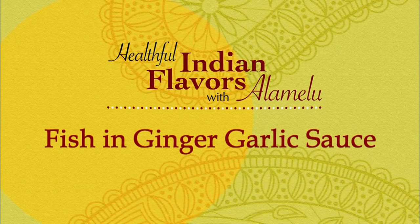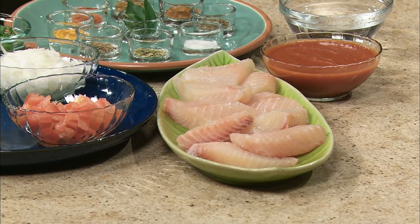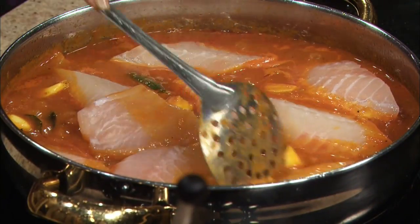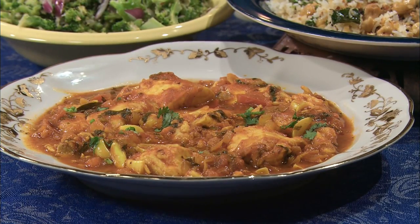Let's get started. Now we will prepare fish in ginger-garlic sauce. Fish in ginger-garlic sauce is our family favorite. Most types of fish lend themselves beautifully to Indian spices. The flavors of garlic, chili, ginger, and a range of spices make the fish in a sauce that is irresistible. Here are our ingredients.